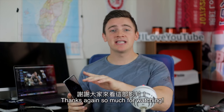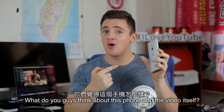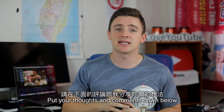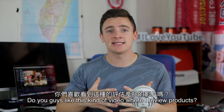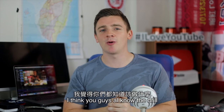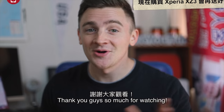Okay guys, enough about me. Thank you so much for watching. I want to know what you guys think about this phone and the video itself — put your thoughts and comments down below. Do you guys like this kind of review video? Thanks again for all the support, and until next time, I'll see you in Taiwan.